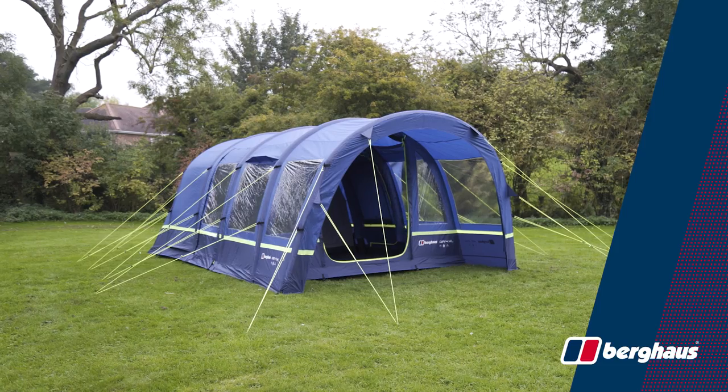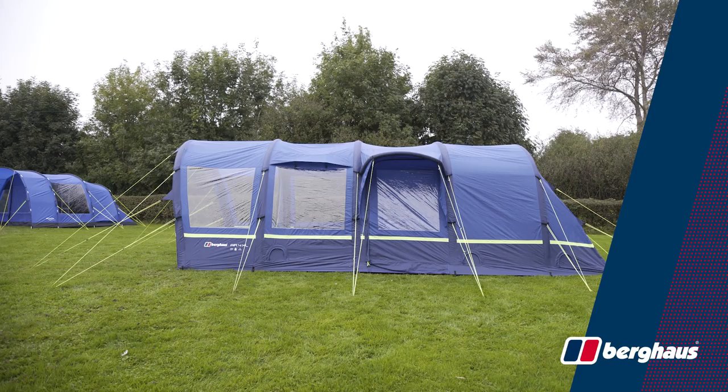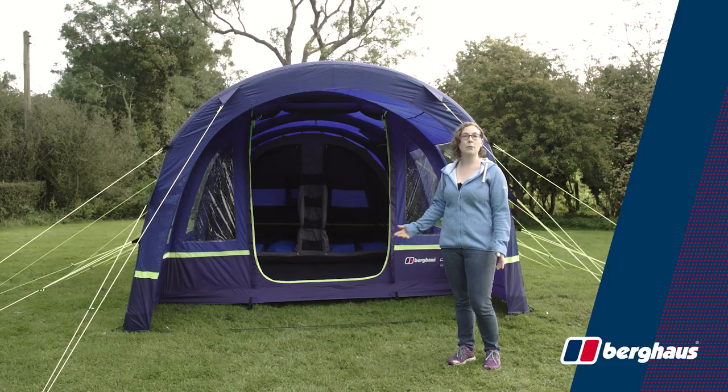The Burghouse Air 4 XL is a spacious family tent. It's a tunnel construction with the bedrooms at the back and it comfortably sleeps four people. In the middle there's a large living area with standing room of over two metres. On the front there's a covered porch area perfect for mucky boots and cooking.